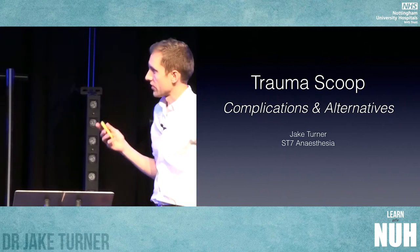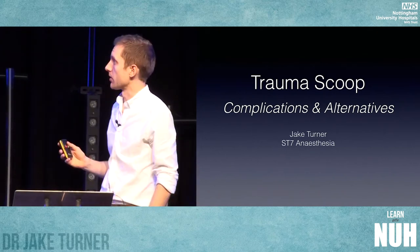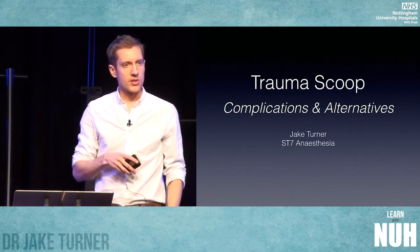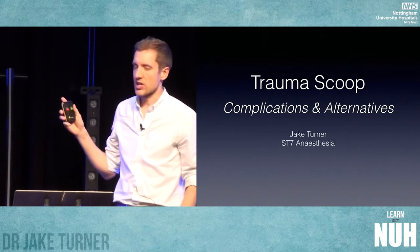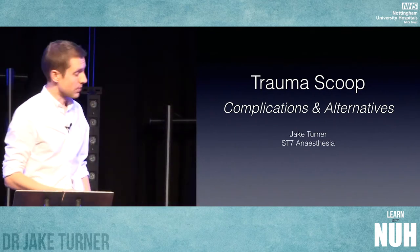Hello, good afternoon again. Thank you for asking me to present this quality improvement project that we did at Queen's Valley recently. We looked at the trauma scoops that we're using for our major trauma patients, specifically with regard to complications associated with them and some of the alternatives available on the market that I think we should probably be moving towards.